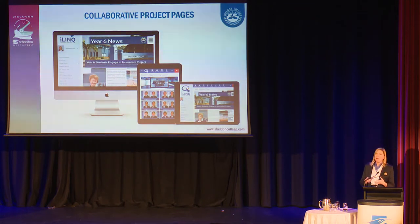In the curriculum area, we're working on collaborative project pages. For example, we did a journalism project involving all Year 6 classes, with teachers and the marketing department involved. We're able to showcase this through our LMS so parents can access the content, and they feel involved in their child's learning and in the college community.